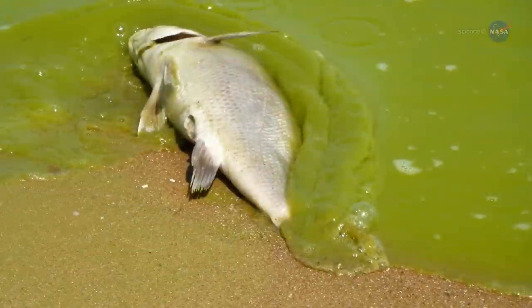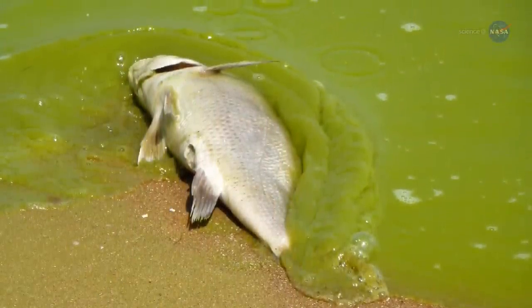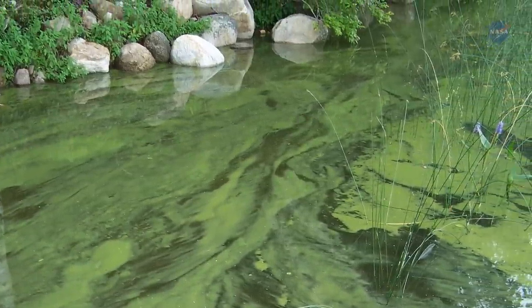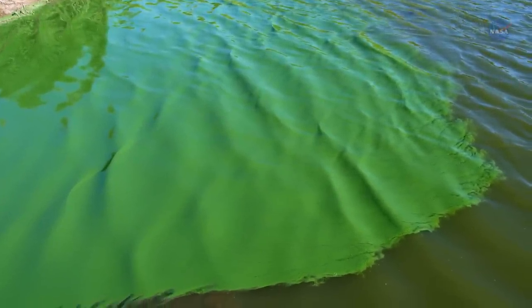That's good. But certain varieties, such as some cyanobacteria, produce toxins that can harm humans, fish, and other animals. Under certain conditions, algae populations can grow explosively, a spectacle known as an algal bloom, which can cover hundreds of square kilometers.